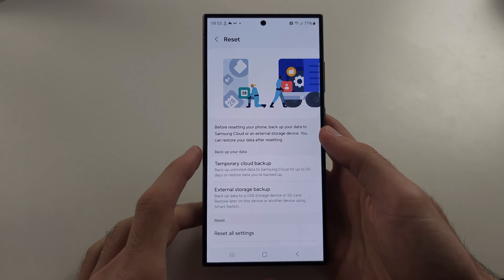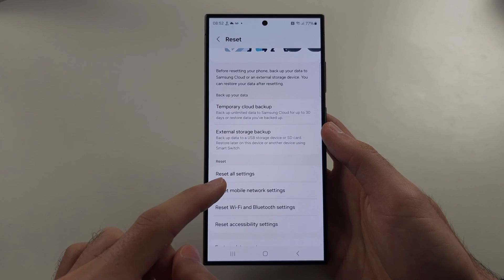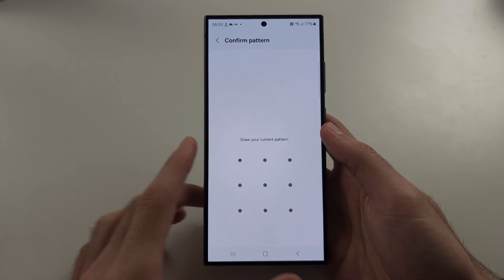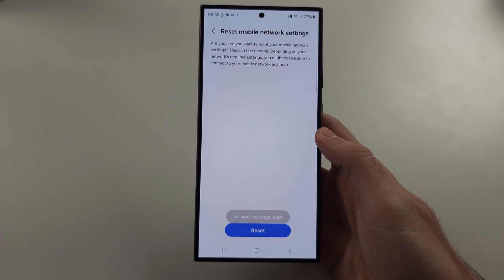The first fix we're going to try is resetting the mobile network settings. Tap into this, tap Reset Settings, enter your pattern, and then tap Reset.